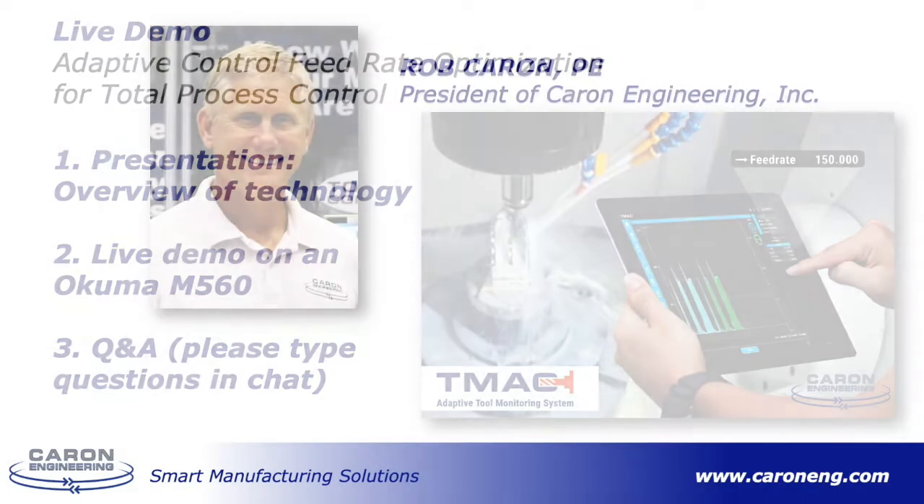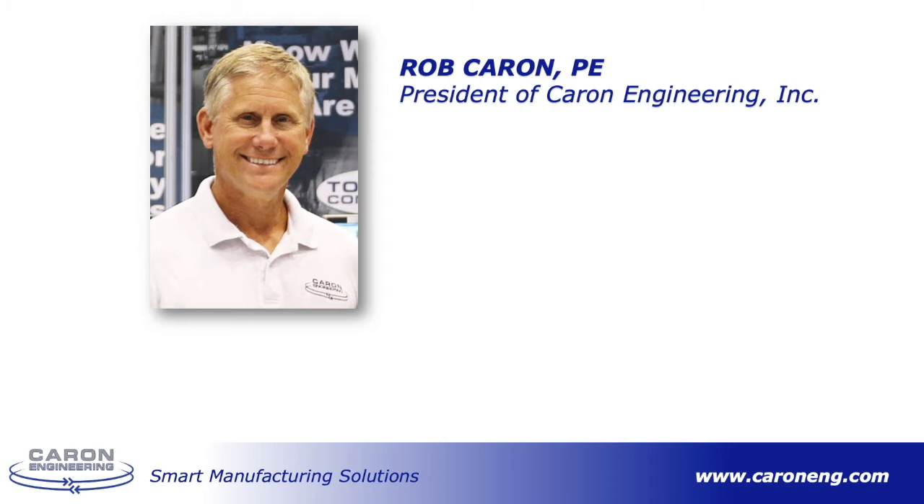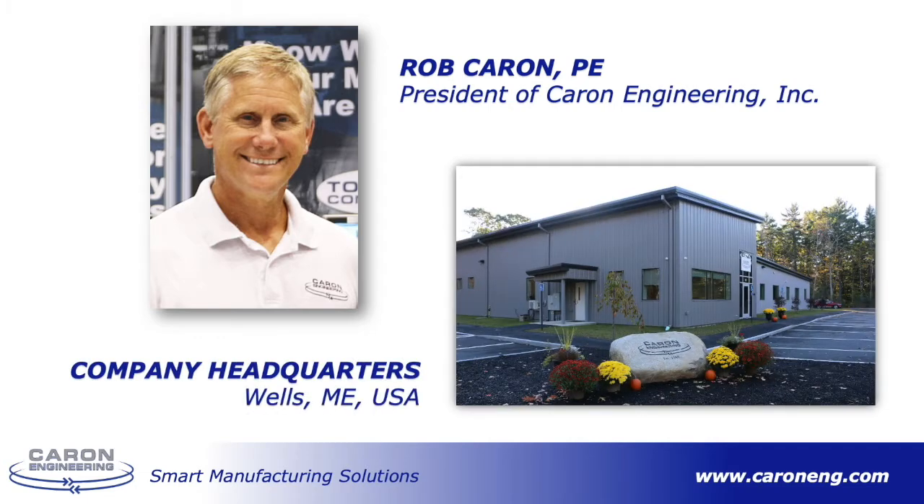But first, let me introduce myself. My name is Rob Caron and I am president of Caron Engineering. I started Caron Engineering in 1986 after working as an engineering manager for a machine tool company. Our company was started and is still based out of Wells, Maine. We specialize in the design and implementation of data-driven products to automate and optimize the capabilities of CNC machines.